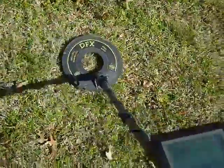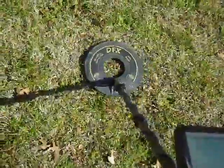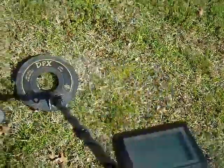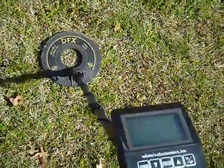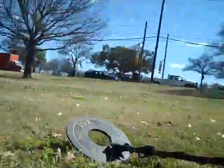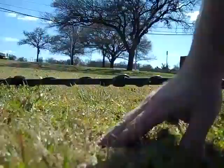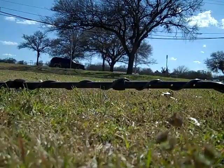Here's a real good signal, bouncing from a quarter to a dollar. We're showing it's about five inches deep. Wind, don't blow that over. I took the headphones off so you could hear it.